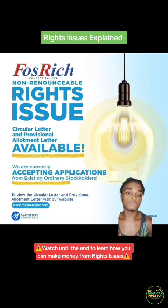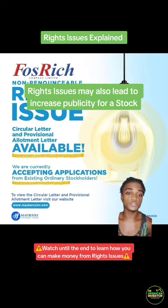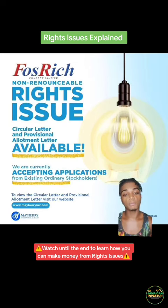That's another way you can make money from a rights issue. Similar to stock splits, rights issues may lead to increased publicity on a stock, so more people might be looking into that stock as an investment, and you can find that more investors might be looking to buy that stock.